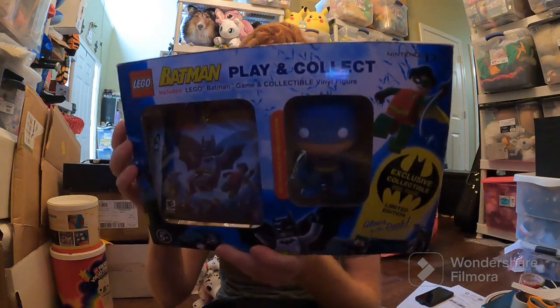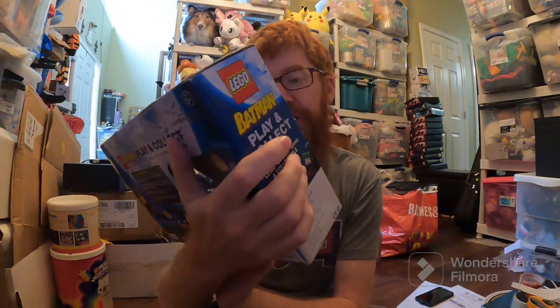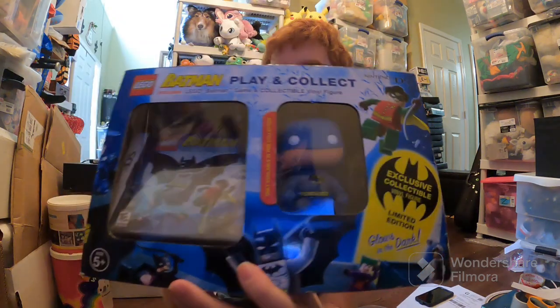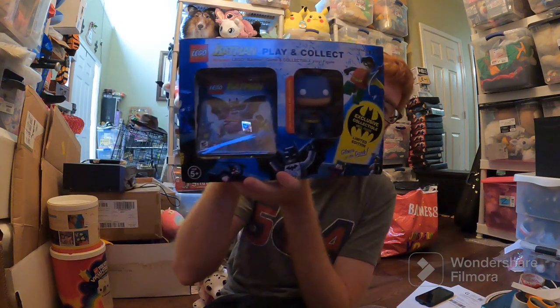$240 on Mercari for this Lego Batman. It comes with the Lego Batman game for Nintendo DS and also the Funko Pop Glows in the Dark. It is still sealed, new in the packaging, so that's why it sold for so much. Even if it wasn't sealed, it's still worth a decent amount. I got it at Walmart for like $20 probably, if that.